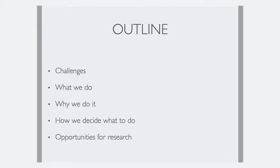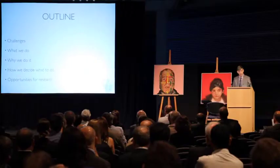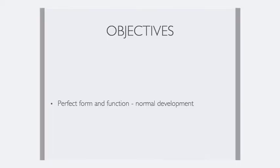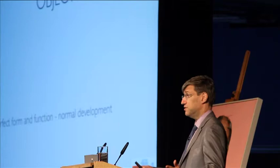And then touch on some of the opportunities for research and maybe build on some of the things that Simon talked about earlier. We all want — and it's pretty obvious — normal form and function for these children. We want to allow their brains to develop normally and their faces to look normal. That's motherhood and apple pie, but let's try and look at that in a bit more detail.